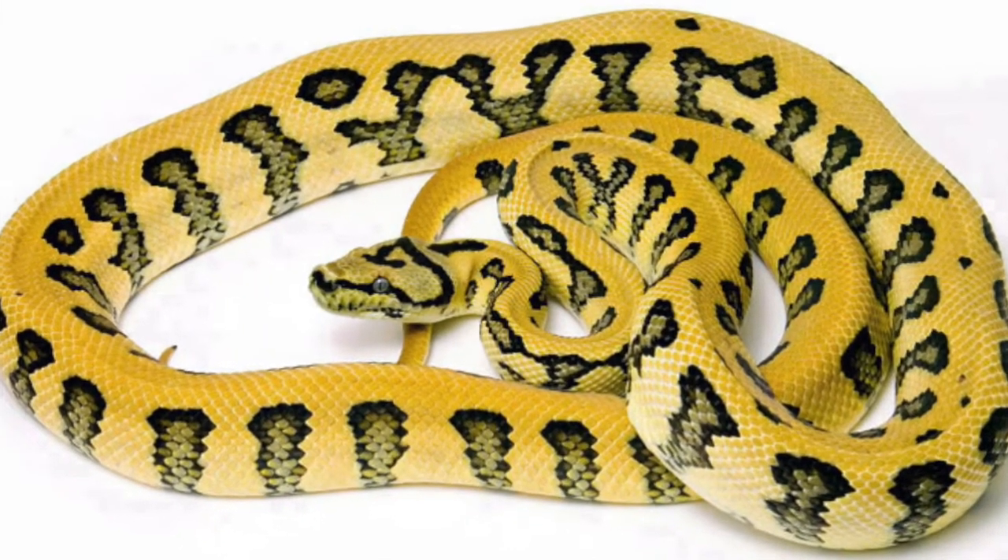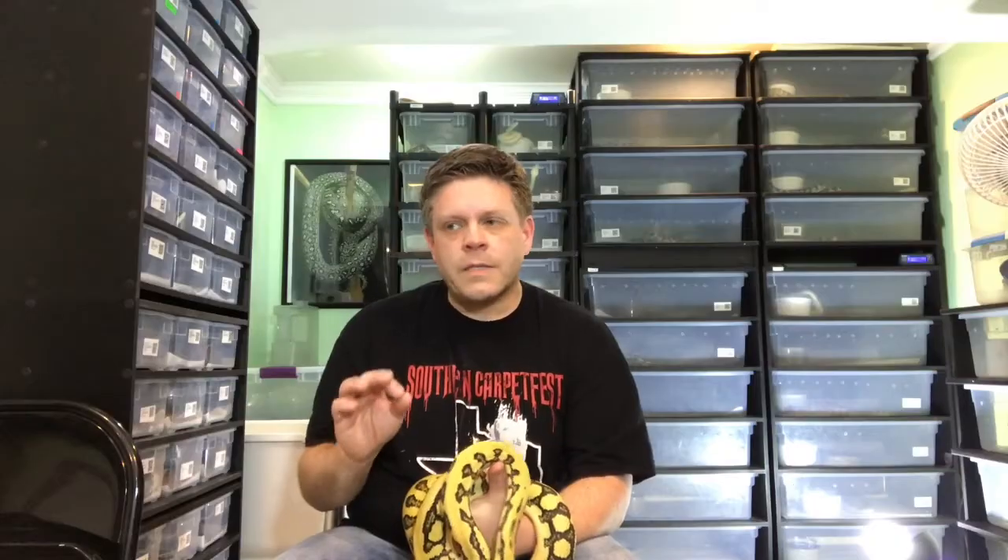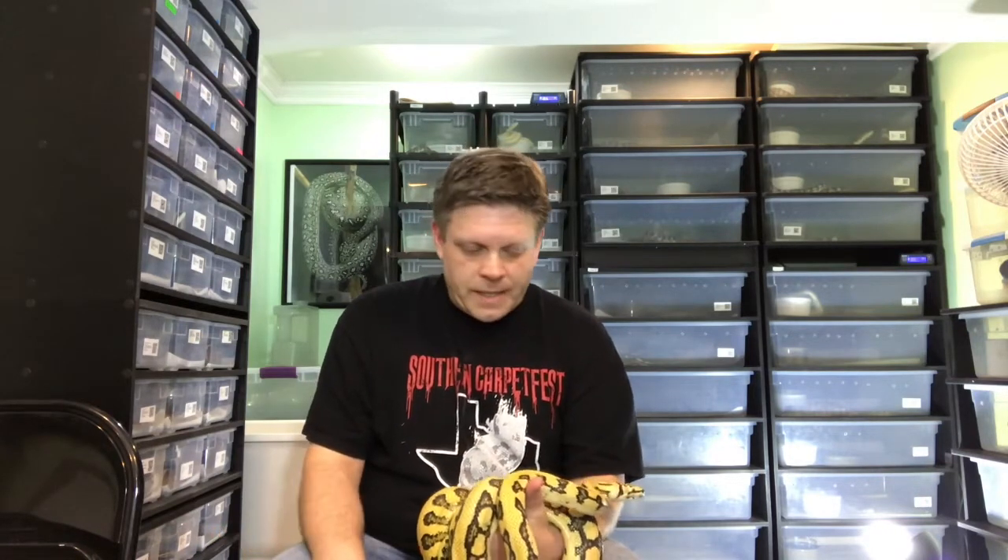I was just blown away. I was like, wow, it's a cool snake — it looks awesome. They get some size, but they're not too big. I came from Burmese pythons, I'm used to berms, but carpets soon became my favorite, and then I just amassed a huge collection of them.